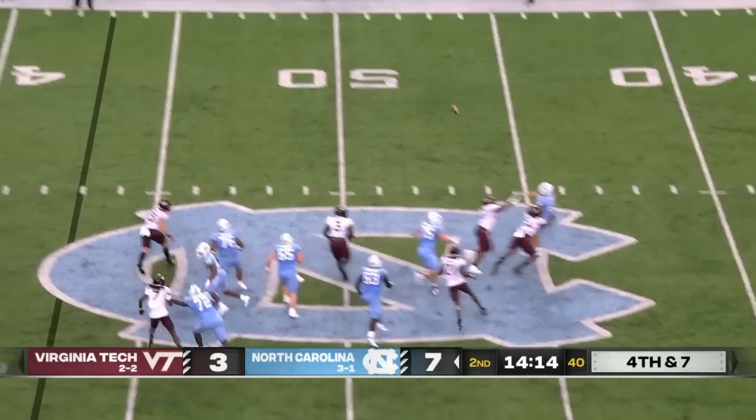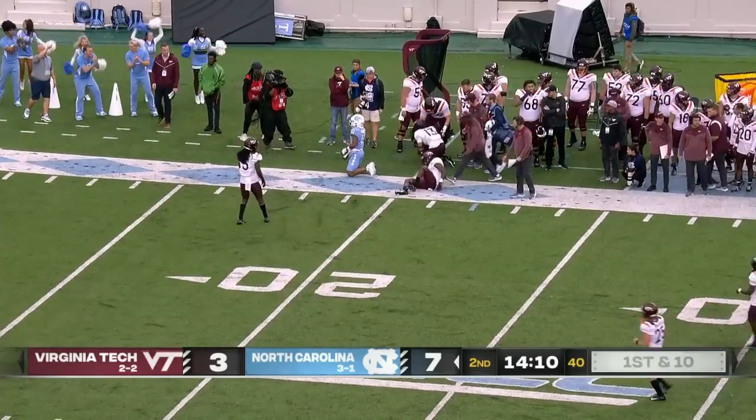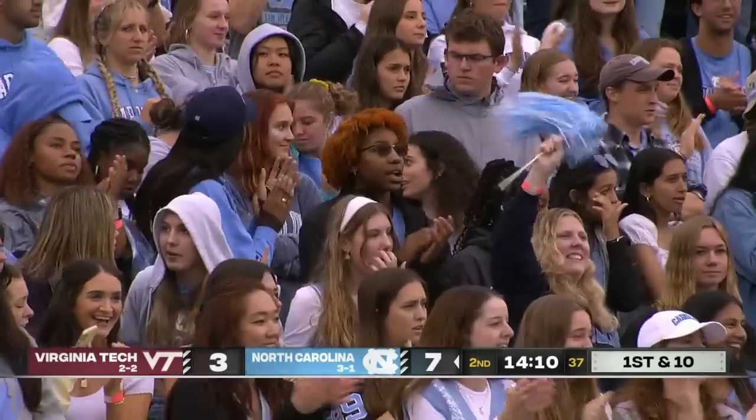Freshman on the run, puts it in the air, and this catch is going to be made down on the sideline by Downs, who turned to find it. And it's 25 yards and a first down for North Carolina.